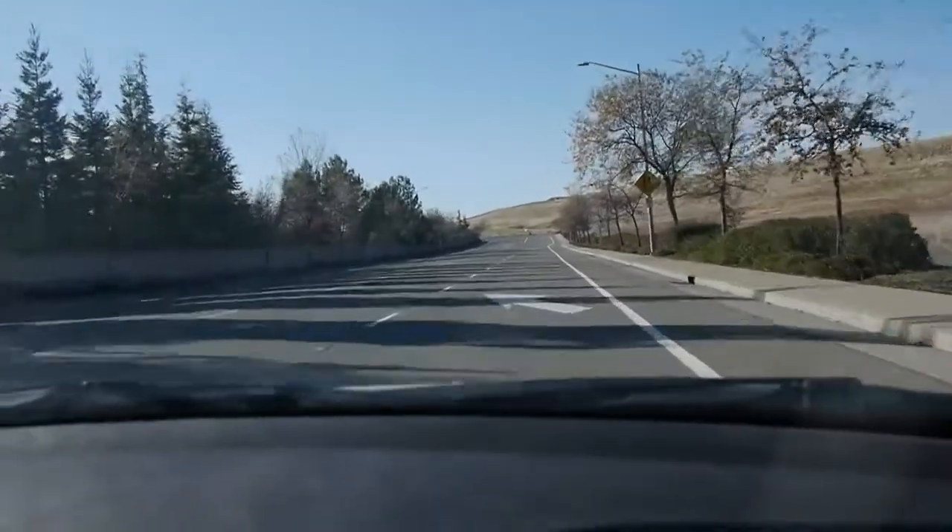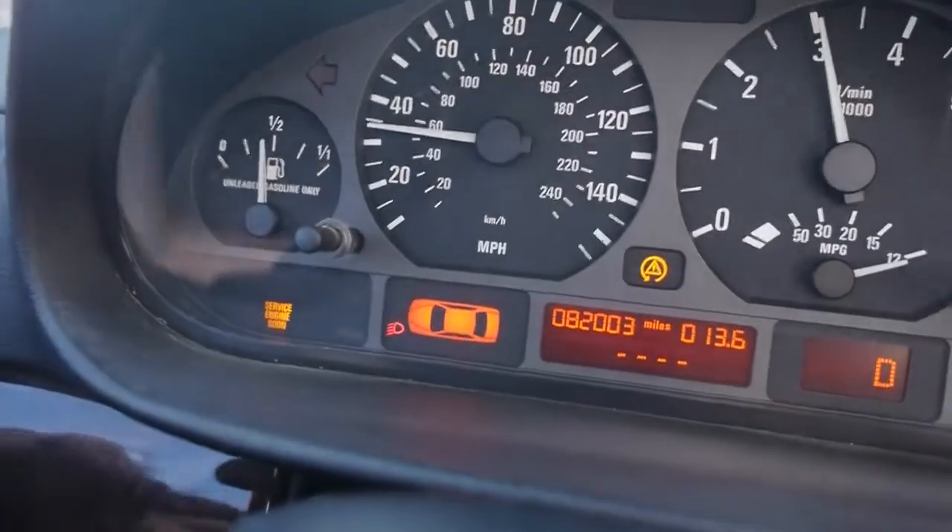It literally went from 3,000 RPMs to 2,000. Check engine light — it says Service Engine Soon. That was not on before.